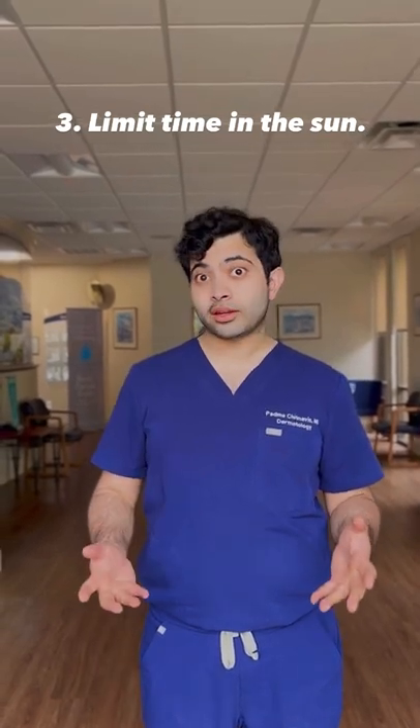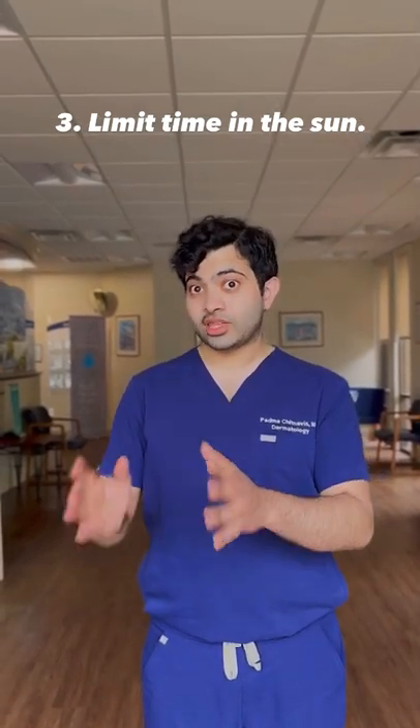Tip number three: limit time in the sun. When you go outside, try to stay in the shade, especially between 10 a.m. and 4 p.m.